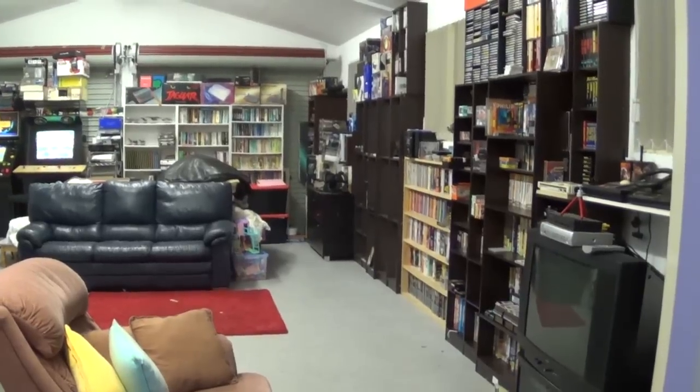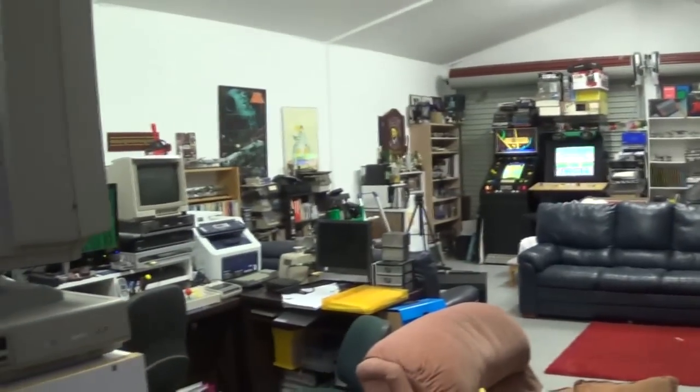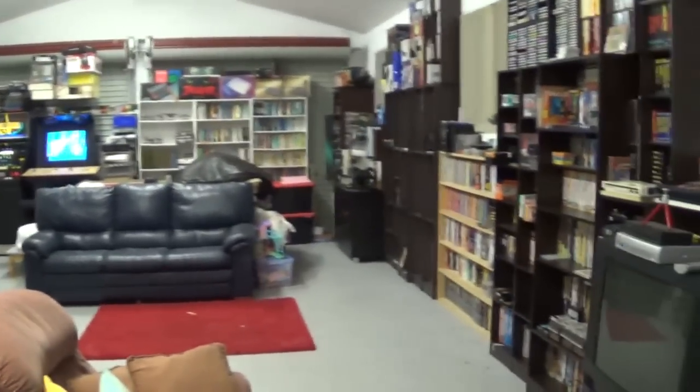Alright, without further ado, let's get on with the tour. Coming into the room and giving you a bit of a pan from this angle — you'll notice it's a double garage and there's quite a bit of space inside it.